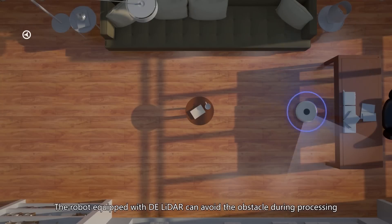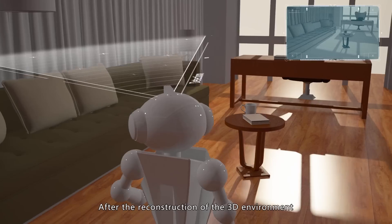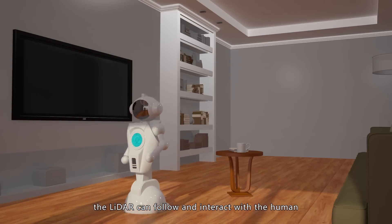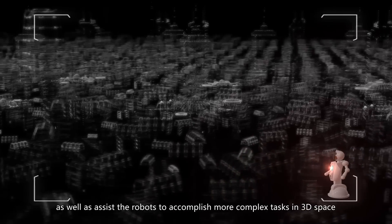The robot equipped with DE LiDAR can avoid obstacles during processing. After the reconstruction of the 3D environment, the LiDAR can follow interaction with humans, as well as assist robots to accomplish more complex tasks in 3D space.